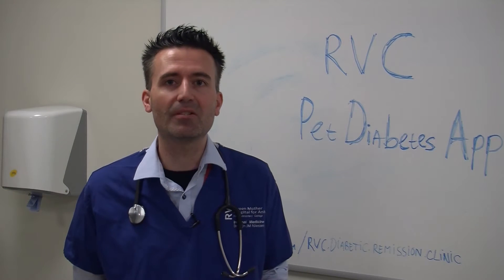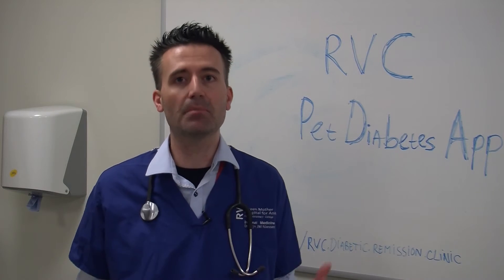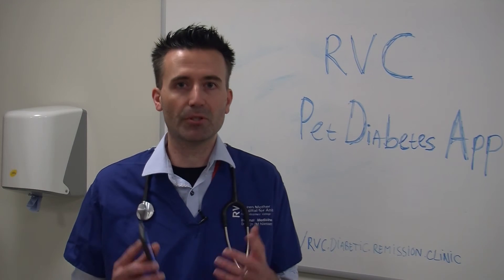Hopefully we have convinced you now that this Pet Diabetes app of the Royal Veterinary College can be quite useful. One feature that I personally like very much is that it not only helps diabetic pet owners to help their individual diabetic pet, but we also have a research aspect to this. All the information entered by diabetic pet owners will be gathered strictly anonymously by my research group, and that will help us to better understand what the best management is for diabetic pets. So please talk to your vet, and if you're a vet please talk to your diabetic pet owners about using the Royal Veterinary College Pet Diabetes app. Together we can make a difference for your pet and all pets in the world with diabetes. Thank you very much.